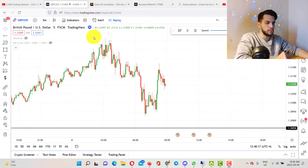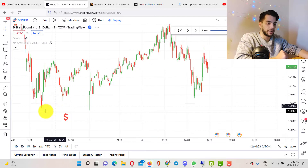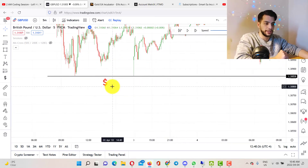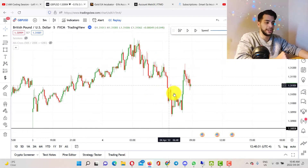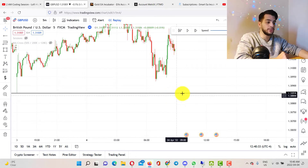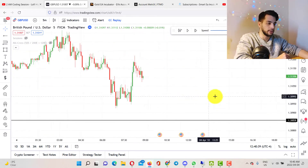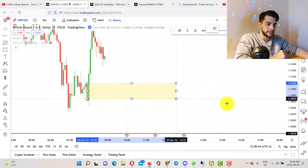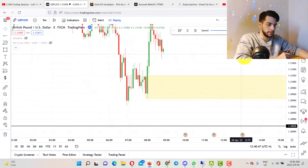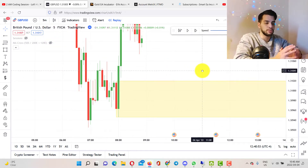The first thing I did was on GBPUSD on a 5-minute time frame. I noticed that we have a really strong support level here with so much liquidity below the level. The market is probably trying to create lower lows and lower highs to eventually reach this level and stop out all the buyers who took their buy position here and put their stop loss there. I noticed we have a high probability order block exactly from here to here, which is our high probability demand zone. I'm pretty sure you know what high probability order blocks are by now — if not, please watch my earlier videos.